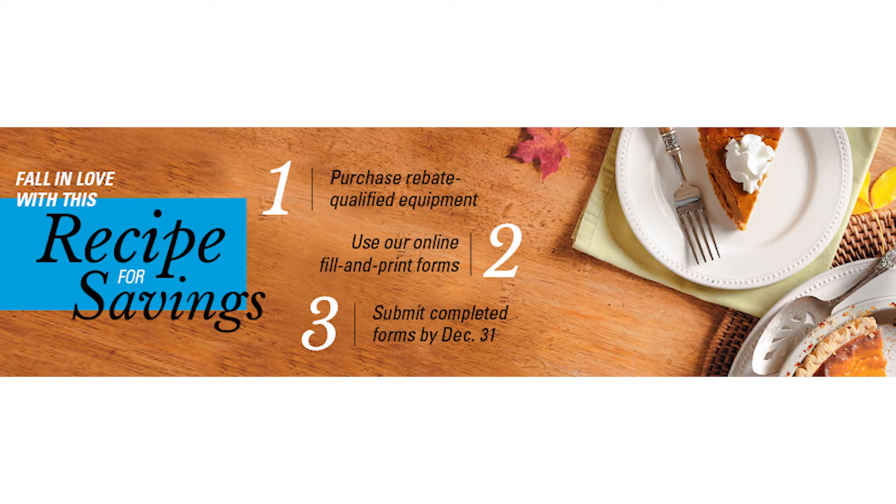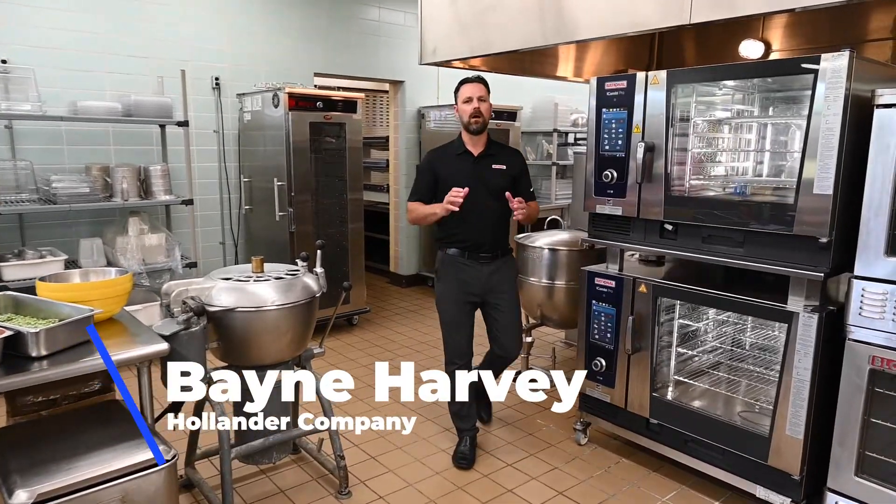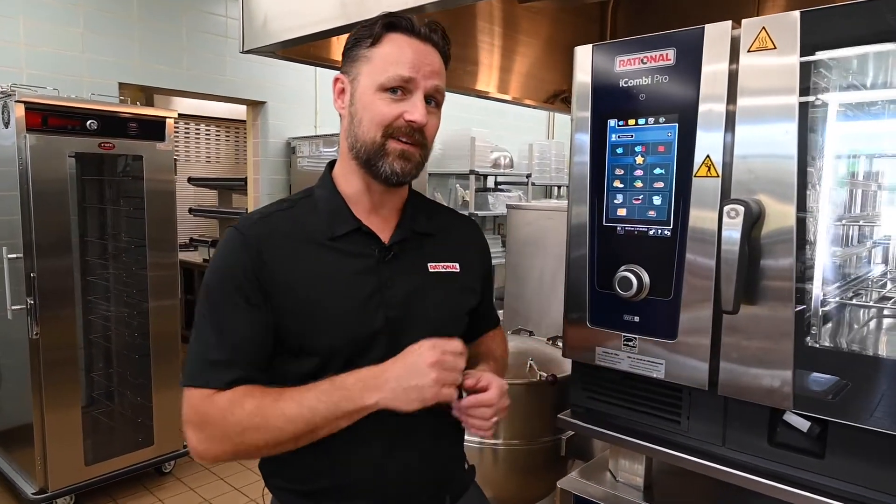Fall in love with this simple recipe for big savings. Hi, Bain Harvey here with Hollander Company, along with Renetta Renford, Food Service Director for Bloomington Public Schools, here to show you some of the benefits and features of the Rational iCombi Pro.